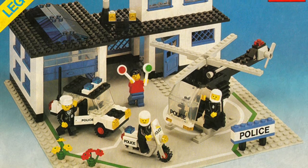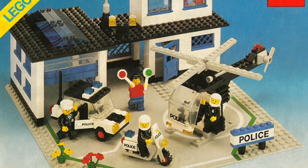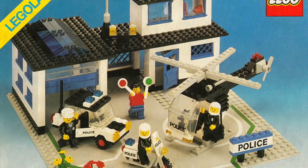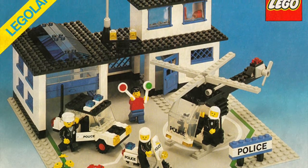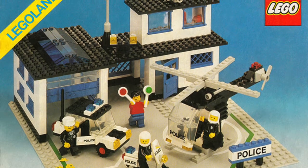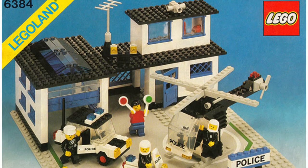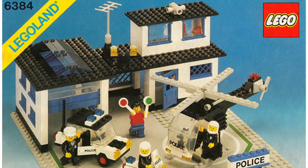Set 6384 is from 1983 — this is the original Lego police station. It came with 389 pieces and four minifigures. Obviously it looks very old because it is very old, but it came with a police car, police motorcycle, a helicopter, and the building wasn't all that bad for coming out in 1983.